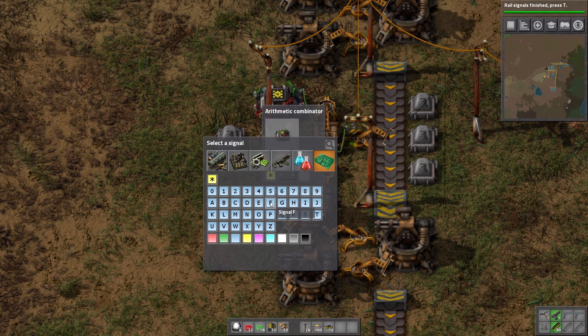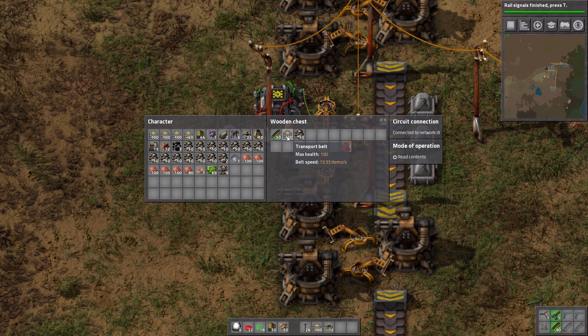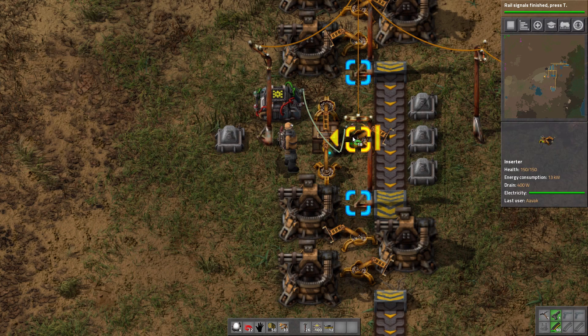If I said output 'each,' we can see it's outputting: 100 belts, 50 ammo, and 50 stone. However, if I decide to use a different signal — say signal 'A' for ammo — it's now saying there are 200 things in there. It's performed the operation of multiply each signal by one, returning whatever value is there, but now summing all of that together to create a brand new signal of A. So if you had 50 regular ammo, 100 piercing, and 50 uranium, it would just see 200 ammo in the chest.